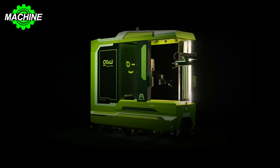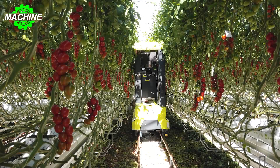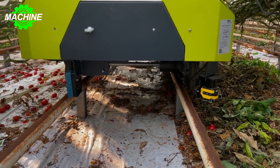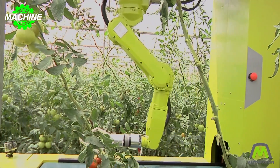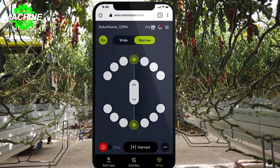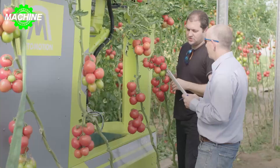The robot, known as Grow, drives autonomously with the help of sensors that can detect obstacles, thereby avoiding accidents. To move the robot from row to row, the operator uses a smartphone or tablet to control and maneuver it.